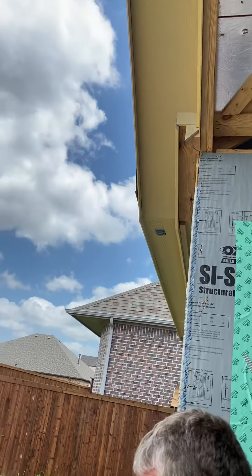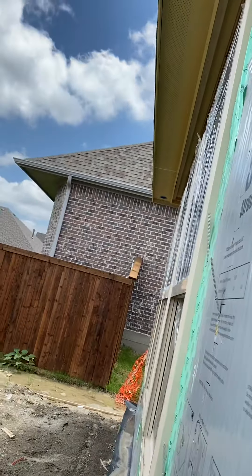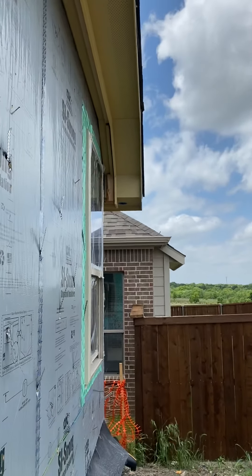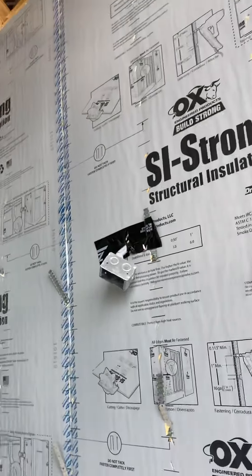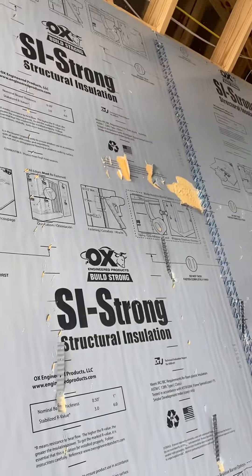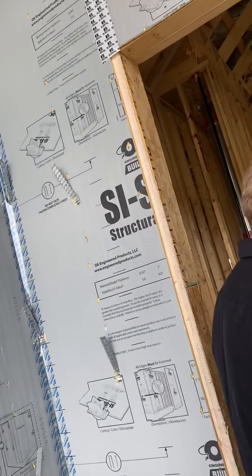The plugs and the outlets for the Christmas trees — perfect. You can never have too many plugs, can you? Perfect — back in the master bedroom.